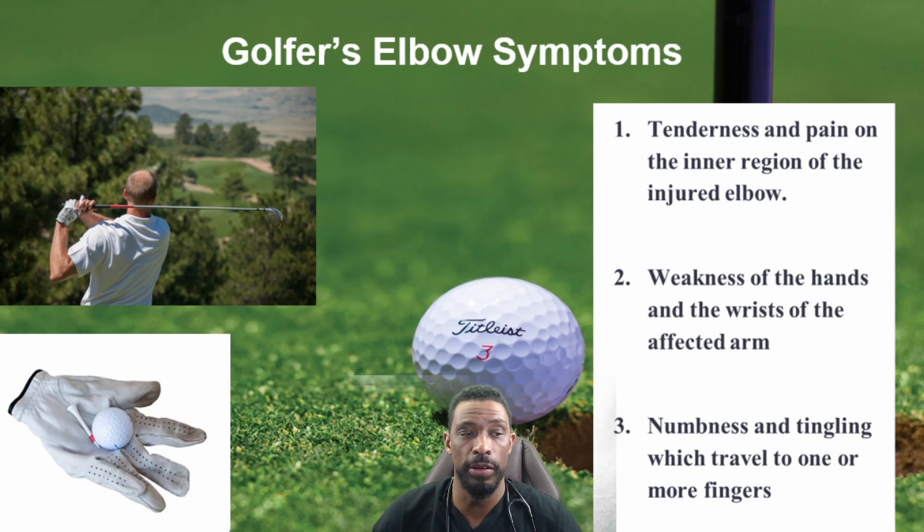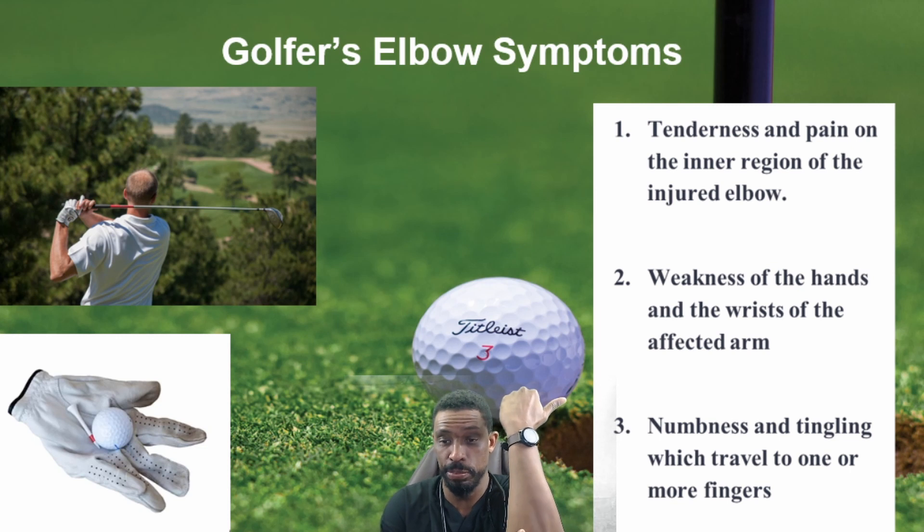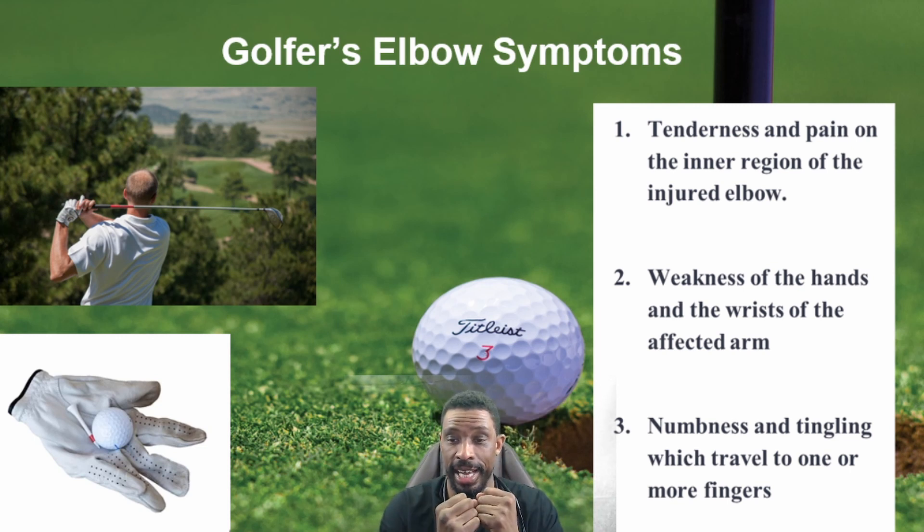What are the symptoms of golfer's elbow? Some of the symptoms are going to be things like tenderness and pain on the inner aspect of the elbow, weakness of the hands and wrist of the affected arm, as well as numbness and tingling that travels into one or more fingers.